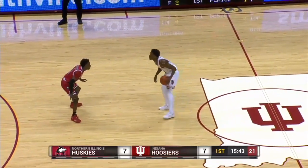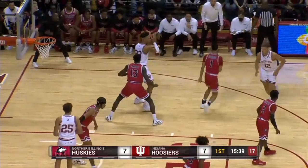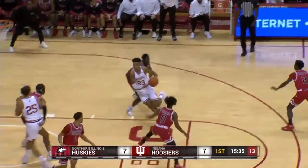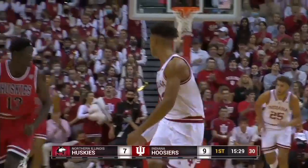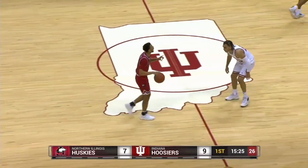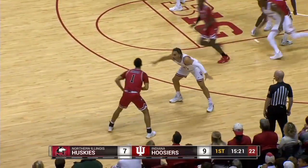15:45 on the clock. Xavier Johnson out near between the circles, gives to Kopp, then down low to Trace Jackson Davis with it. Double team comes, dribbles away from it, now drives inside, puts it up and got it. Nice move by Trace Jackson Davis. There's no way McCoy can handle Davis on the drive right there. Excellent drive by Trace. 9-7, Indiana by two.